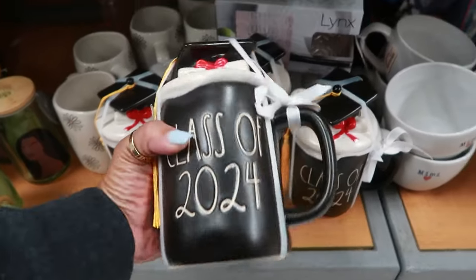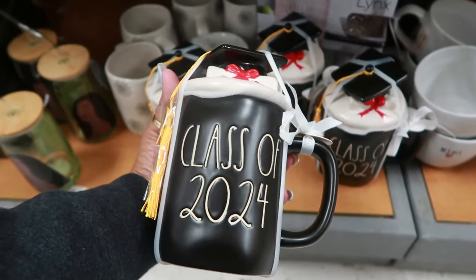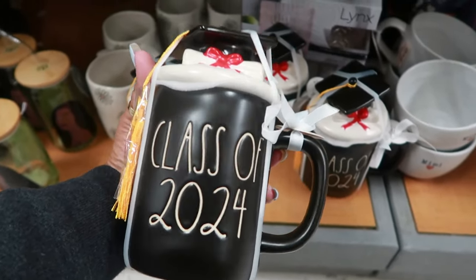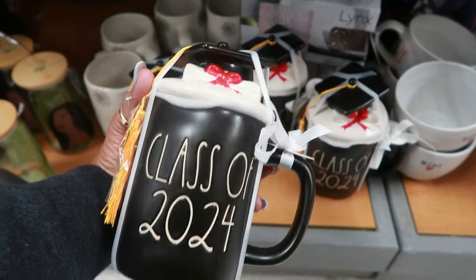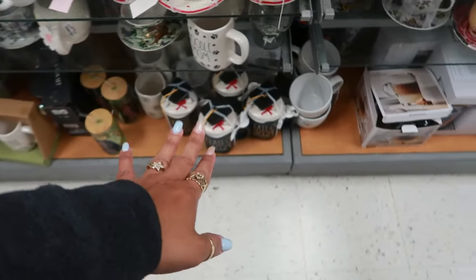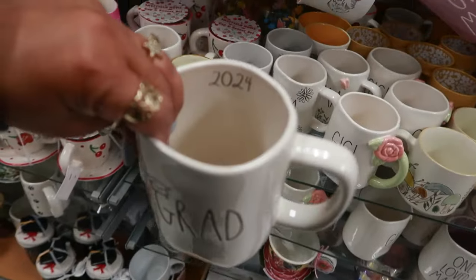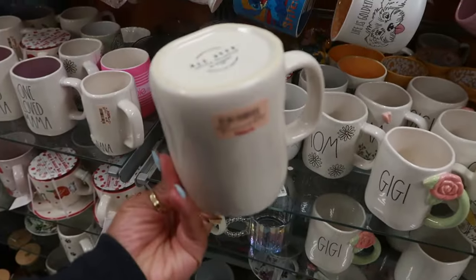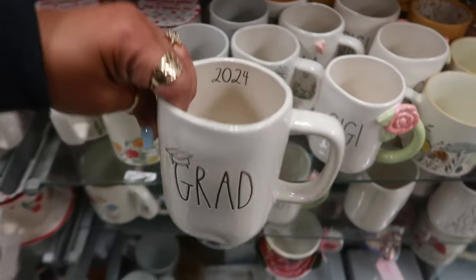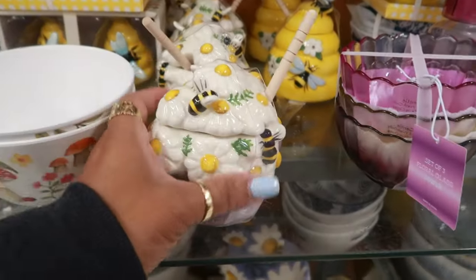Rae Dunn Class of 2024 graduation cups with the tassel — I think these are gonna go fast. Not bad for $10 — cute little gifts. If you don't like toppers, they do have this one — 'Grad 2024' for $6. Cute honey pots — $10.